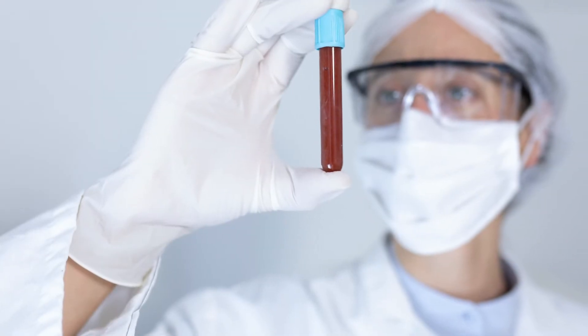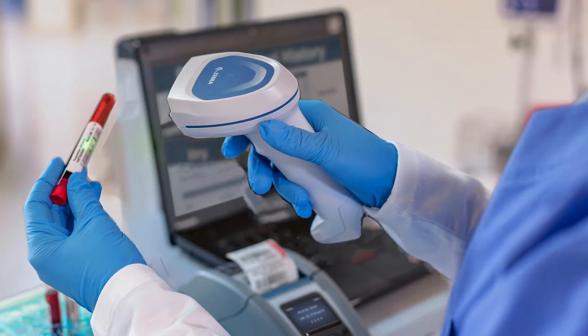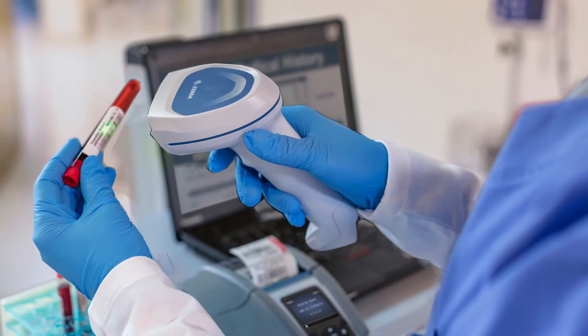Accurate specimen collection is one of the foundations to quality health care, which is why Caridian works hard to equip your team with labeling solutions that protect efficient specimen identification.